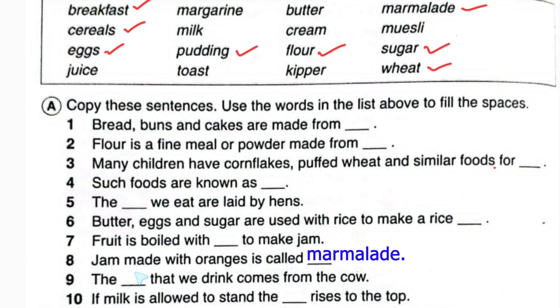So in number eight we write marmalade. Number nine: the blank that we drink comes from the cow. This is also easy — it will be milk. The milk that we drink comes from the cow. Number ten: if milk is allowed to stand, the blank rises to the top.